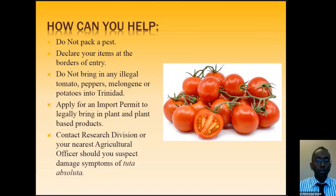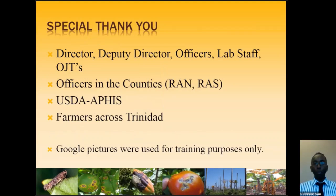As I come to the end of my presentation, I'd like to thank several key players: my director, deputy directors, officers of the research division, lab staff, OJTs, and officers in the counties who were very helpful in conducting surveys throughout our country. Also, region administration north and south covering the eight counties, and USDA APHIS, who funded the entire survey project over the past two years for Tuta Absoluta surveillance in Trinidad — supplying all the resources needed. And very importantly, we thank our farmers, who accommodated us in their fields to set up and service the traps.